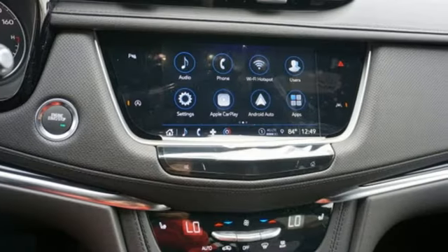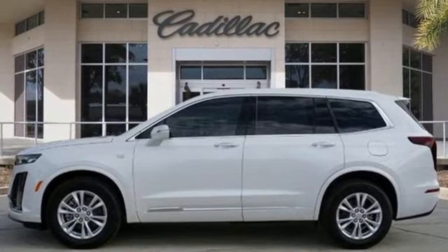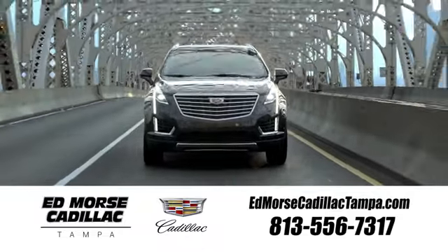For over a century, Cadillac has been synonymous with automotive innovation. You need to drive it to believe it. See it for yourself today. Visit our website at edmorsecadillactampa.com or call us today. For value and for service, it's Edmorse.